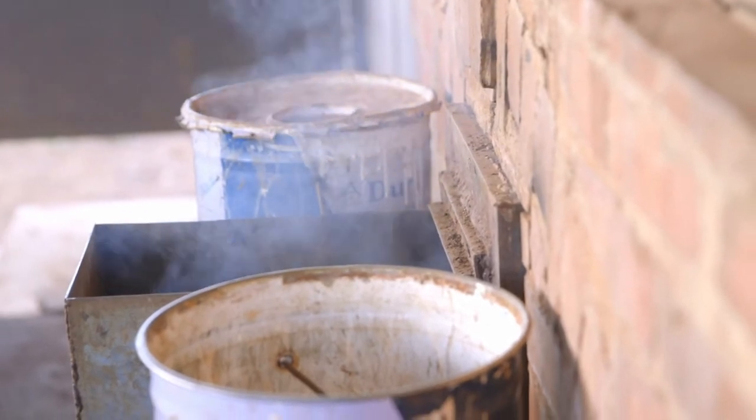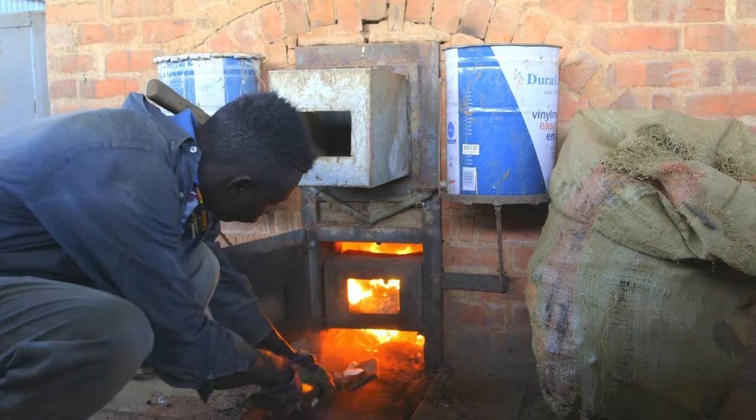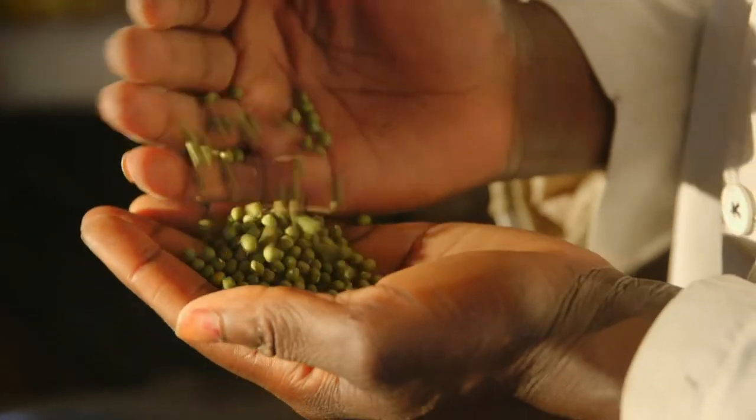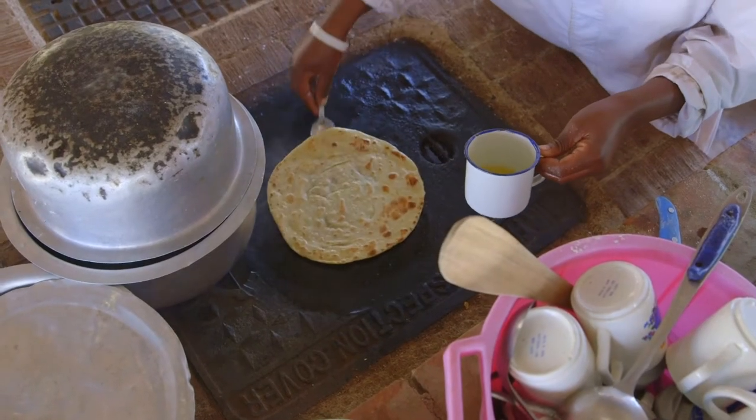Another benefit is that rubbish is burnt responsibly. At high temperatures we can actually reach 800 degrees, which is the temperature stipulated by the World Health Organization as the minimum requirement to operate an incinerator.